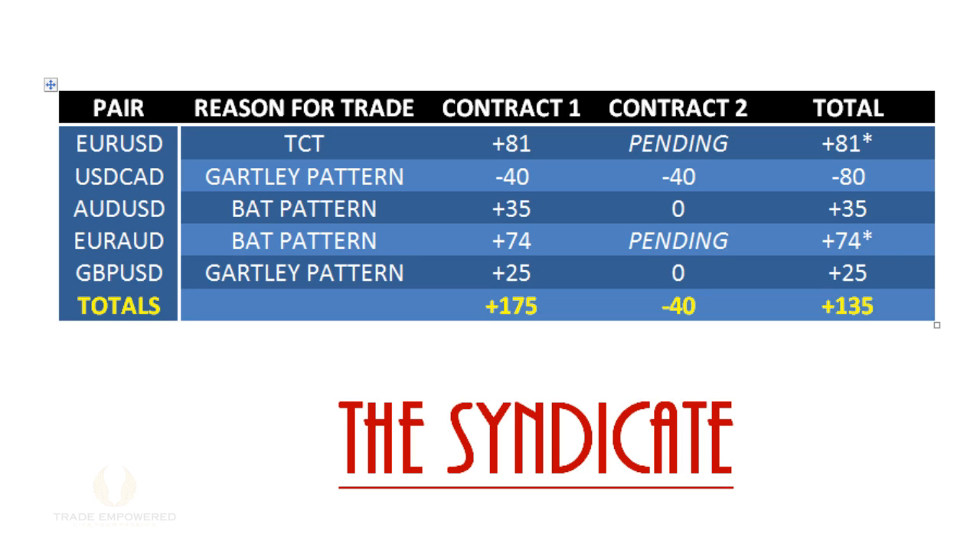Today we're going to start by talking about the syndicate trades. You can see a chart of the trades we took in the syndicate this week — the higher time frame trades, not the ones from the desktop software. We had five trades: a Euro-dollar continuation trade, a Dollar-CAD Gartley pattern, Aussie-dollar bat pattern, Euro-Aussie bat pattern, and a Pound-dollar bat pattern. They did pretty well — four out of five won. The only loser was Canada, and that was a pretty pain-free loss. It kind of just exploded on news and never gave us any hope.